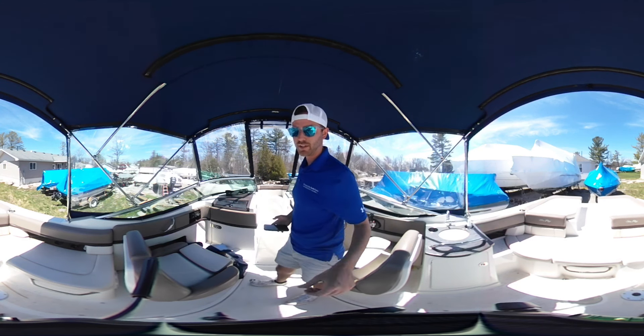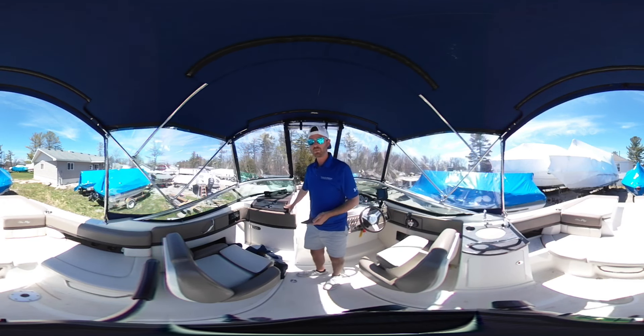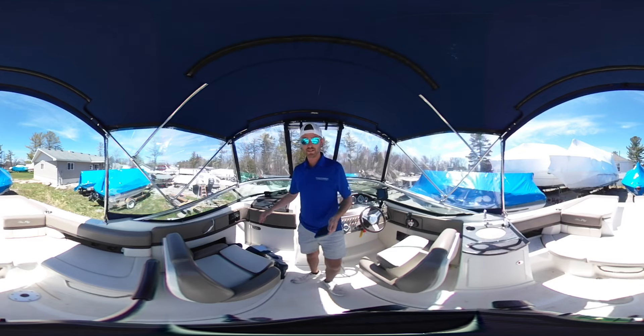On the other side, we have the Clarion stereo system with speakers throughout the boat. And then behind here, you actually have an onboard head with a separate pump-out head, so it gives you that nice option.